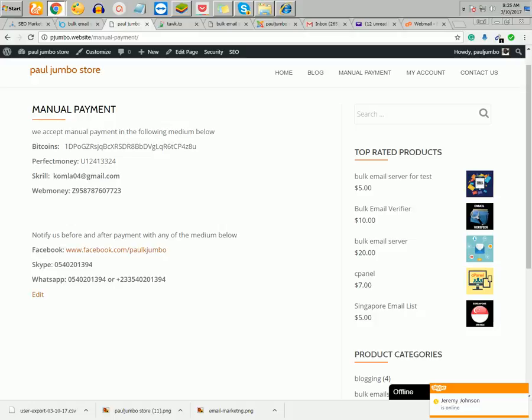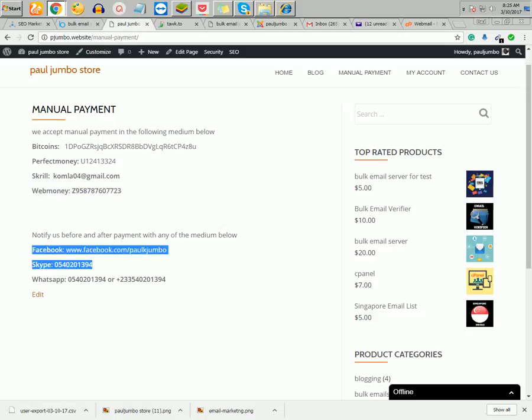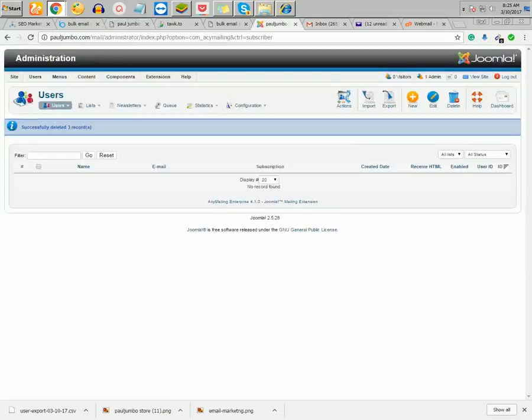The third option is direct manual payments, which is almost instant. We accept Bitcoin, Perfect Money, Skrill, and WebMoney. Before and after payment you can contact us on Facebook, live chat here if we are online, Skype, WhatsApp, or email — whichever is convenient for you.